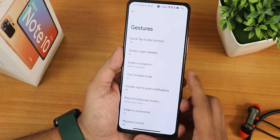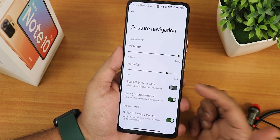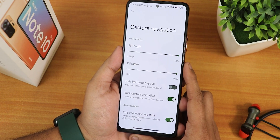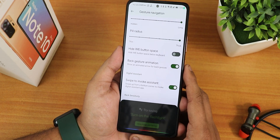We have the quick open camera option and that works perfectly fine. In the system nav gestures we get the full-screen gestures. We have the pill length and radius customization — I have increased them. We also have the hide IME button space, back gesture animation, and swipe to invoke — all working perfectly fine.